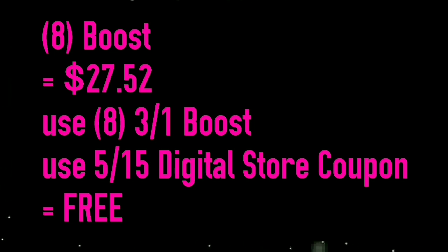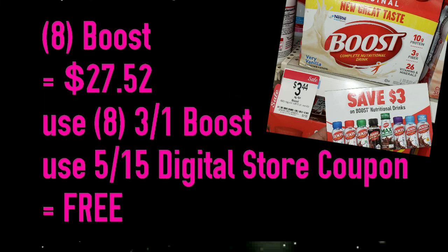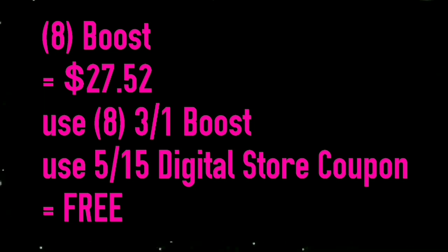The Boost in the Vanilla flavor is on sale at Kmart for $3.44. I actually purchased 8 of these and I used a $5 off a $15 store coupon that they sent me via email. I also used 8 of the $3 off Boost manufacturer coupons that I found on a tear pad at Rite Aid — I just found those coupons a couple of days ago, so there may be some at your local Rite Aid as well. There were also recently Boost coupons in your newspaper inserts — I'll show you those dates in just a minute.